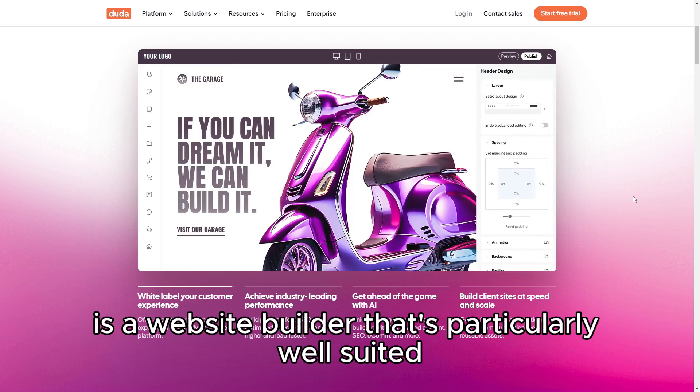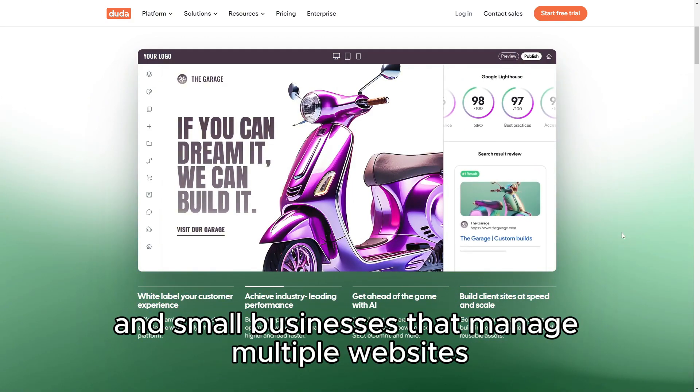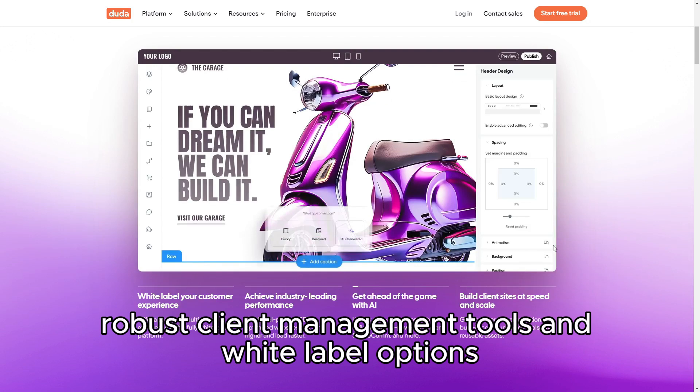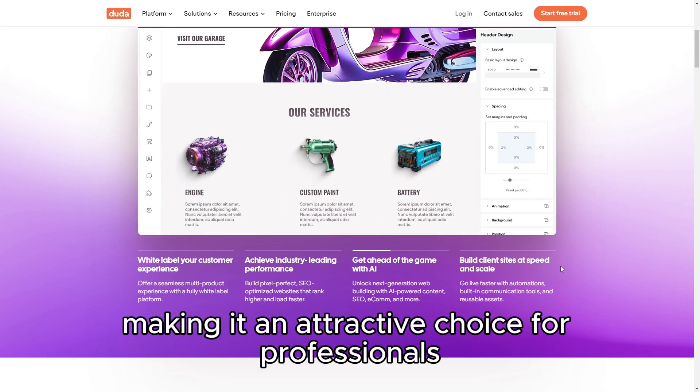Duda is a website builder that's particularly well-suited for agencies, freelancers, and small businesses that manage multiple websites. It stands out with its powerful design capabilities, robust client management tools, and white-label options, making it an attractive choice for professionals.